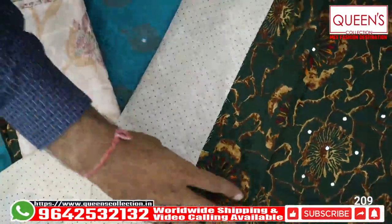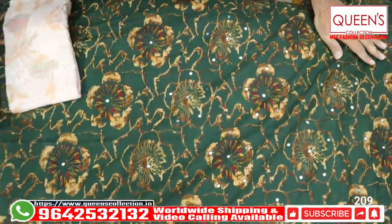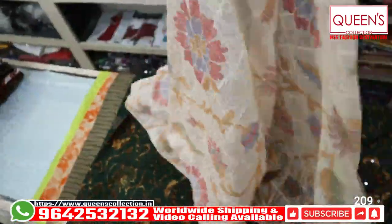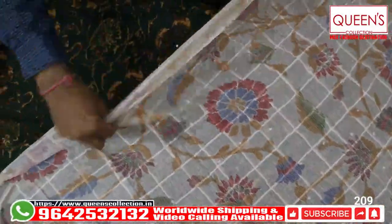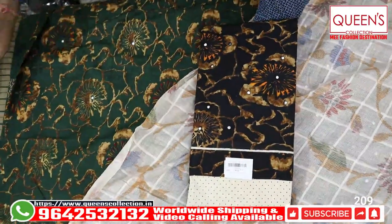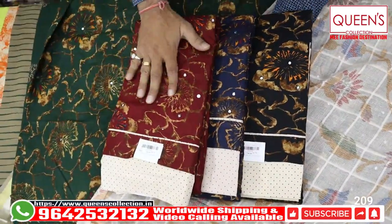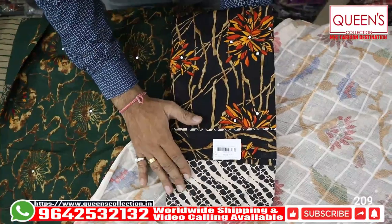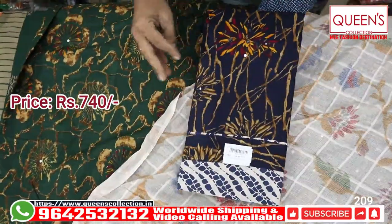There is a polka dot on the bottom. You can utilize it in the dress on the border, the neck, or the pattern. There is a full Doria cotton with two side borders and a printed concept. It is very nice — there is a lot of concept. There are a lot of colors, including black. The bottom is very bright. There are bold and bright types, with a polka dot and shibori print type bottom. This is also in the 740 range.